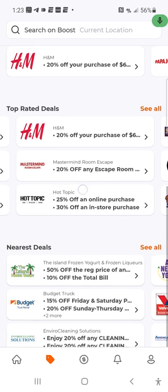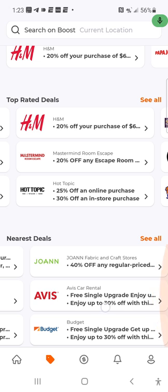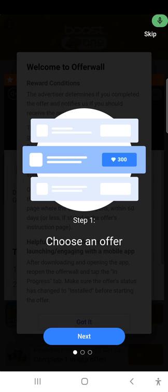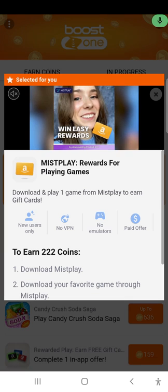They've got Hot Topic deals — 25% off if you're into that. There are other nearby deals too, like Budget Truck rentals if you're moving. Then in the middle section you've got the coins tab — this is where you can earn coins and points to redeem as bill credit. Complete offers and it'll give you pop-ups explaining how to redeem points and save money on your next bill.